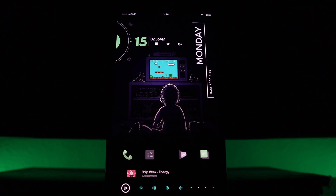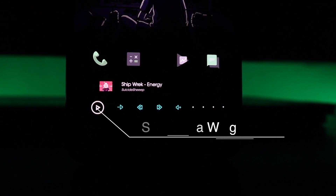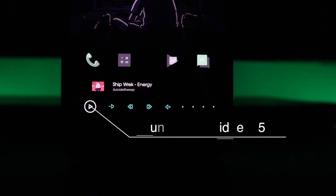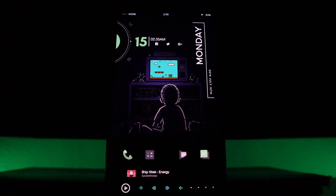The last part of this setup is a music player widget. I do enjoy this music player widget a lot. This also came from the same widget pack as before called Sun and Sea, and this is widget number 35. Everything will be down below in the description if you guys want to check it out and set this setup up for yourself.